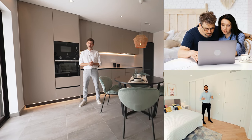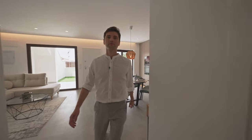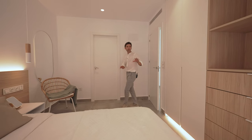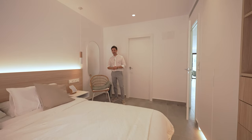Now let me show you the master bedroom. This bedroom is really very light and spacious. It comes with its own ensuite bathroom, built-in wardrobe, a big double-sized bed in the middle, and an exit to the outside patio.